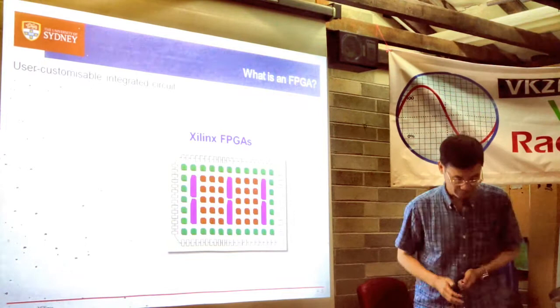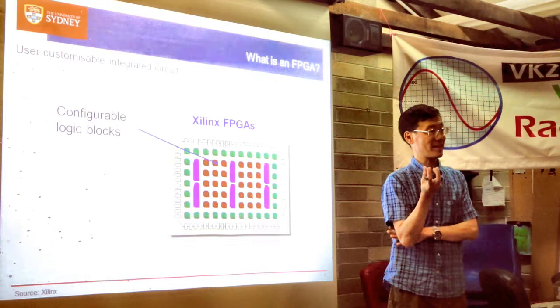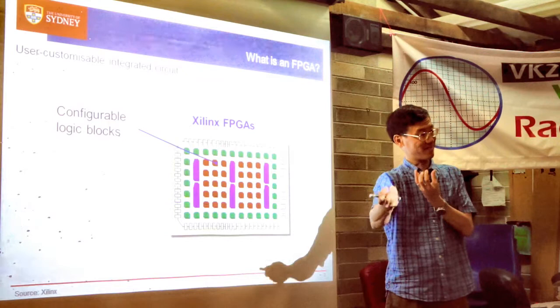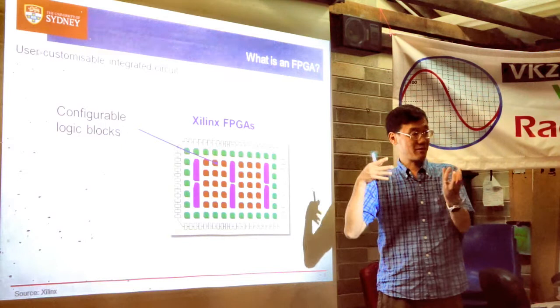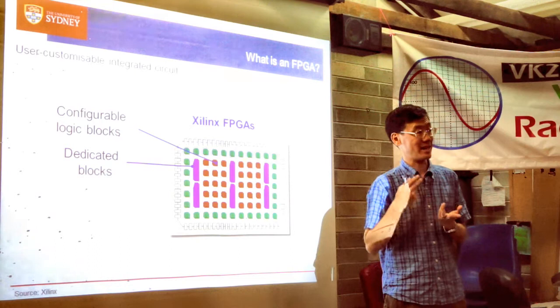What is an FPGA? There are configurable logic blocks — think of these as simple logic gates like AND or OR. They're called configurable logic blocks because they take a small number of inputs, can perform any digital function of those inputs, and produce outputs — typically six inputs and two outputs. Then there are dedicated blocks. If you want to design an integrated circuit, you might need memories, multipliers, and adders.